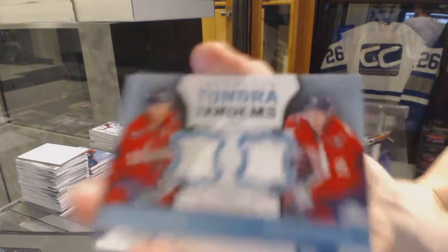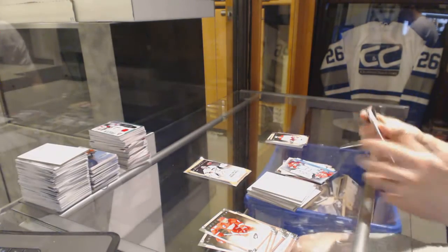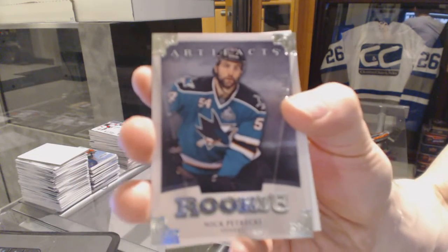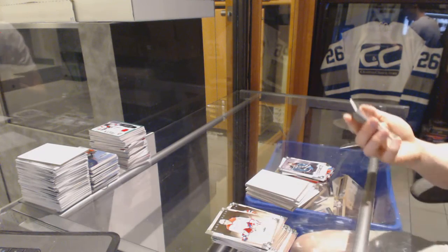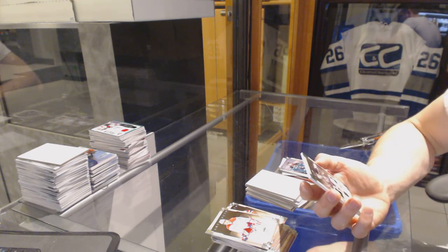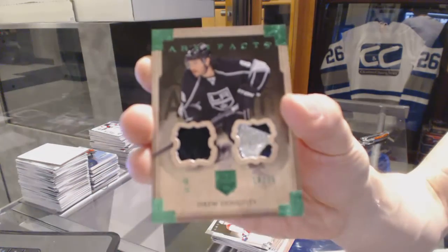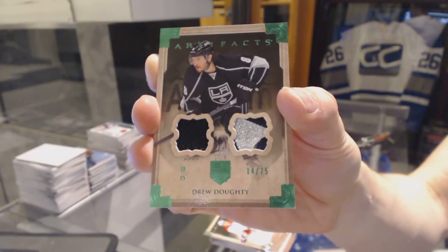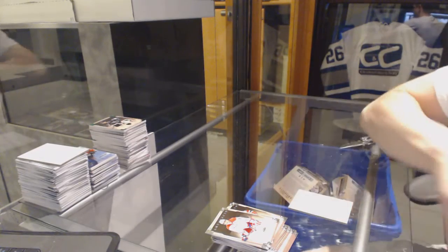Tundra Tandems for the Washington Capitals, Mike Green and Nicklas Backstrom. Rookie to 9.99 for the San Jose Sharks, Nick Petrecki. And we've got a jersey and three-color patch emerald, number 14 of 75 for the LA Kings, Drew Doughty. So there we go, boys and girls, children of all ages.